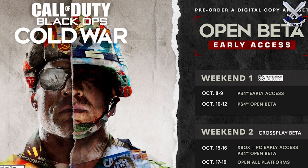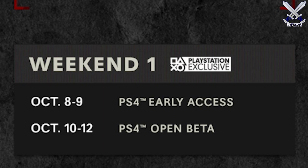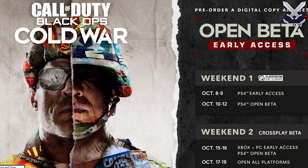The beta for Black Ops Cold War is set to come out on October the 8th, but this is going to be for those with early access on the PlayStation 4, meaning you have to pre-order the game first, and it's going to last until October the 9th. The next day, on the 10th through the 12th, that's when the open beta starts, meaning anybody can download and play the Black Ops Cold War beta — all you have to do is search it up in the store.